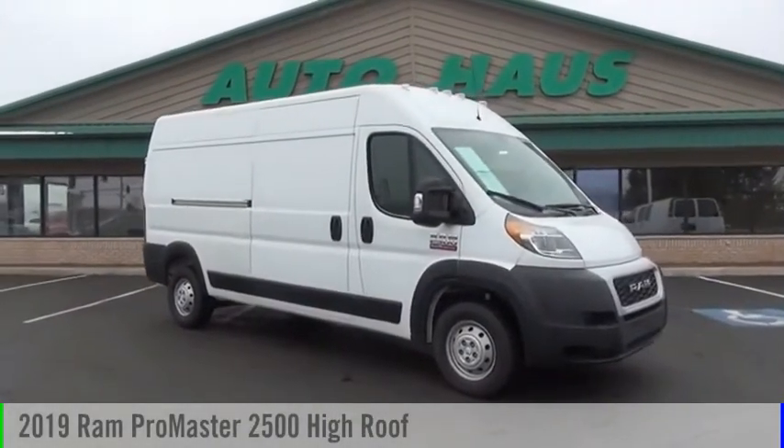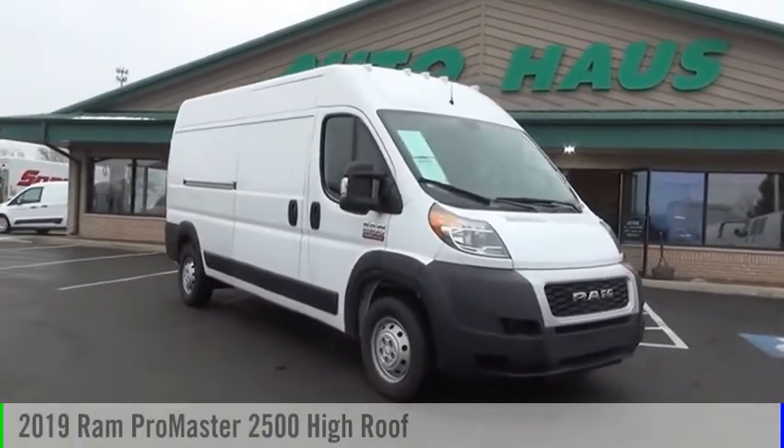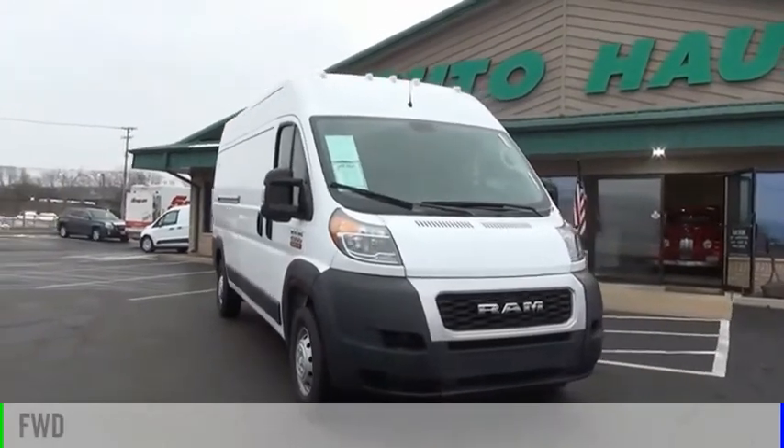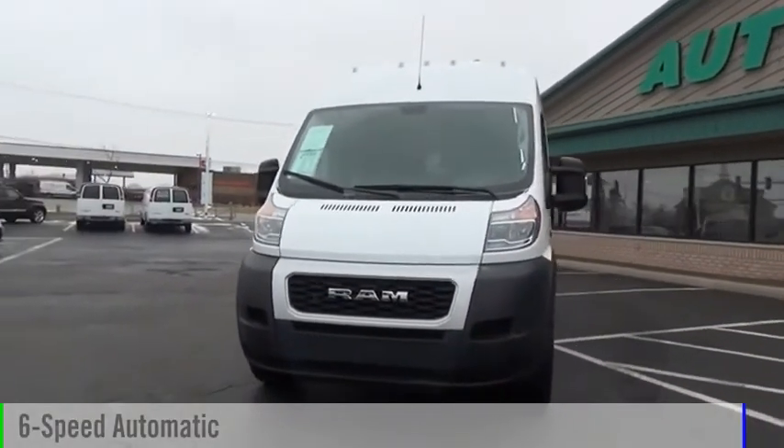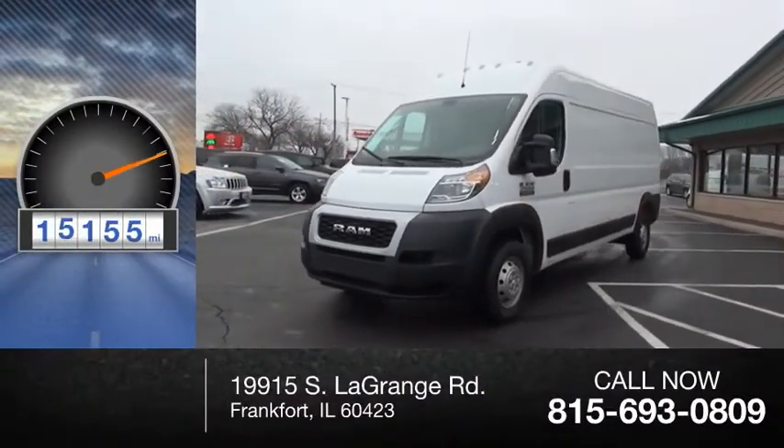Come test drive the 2019 ProMaster. This vehicle is powered by a front-wheel drive and comes with a six-speed automatic transmission. This vehicle has less than 20,000 miles.